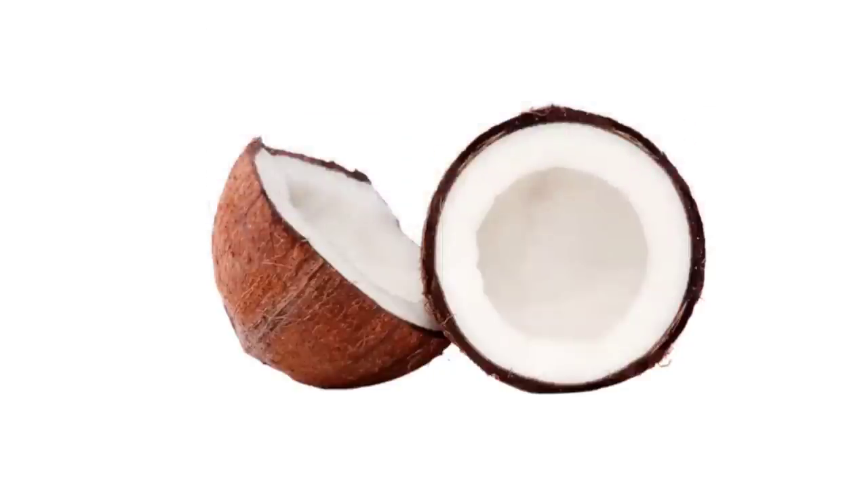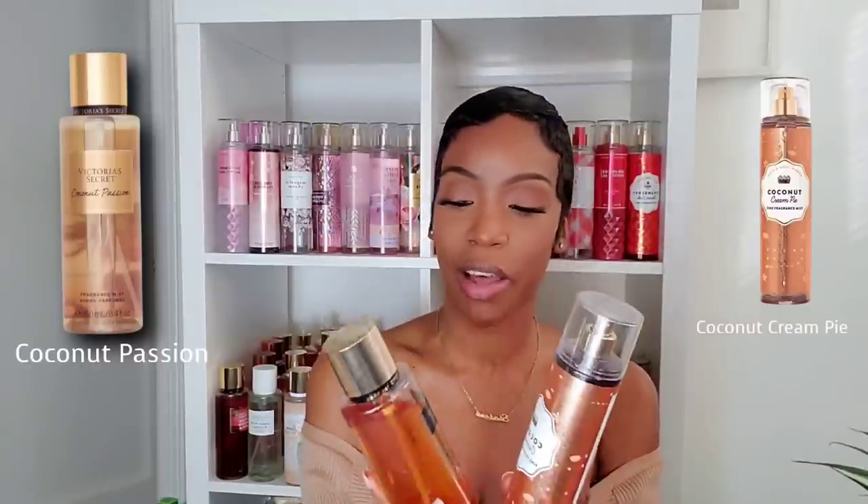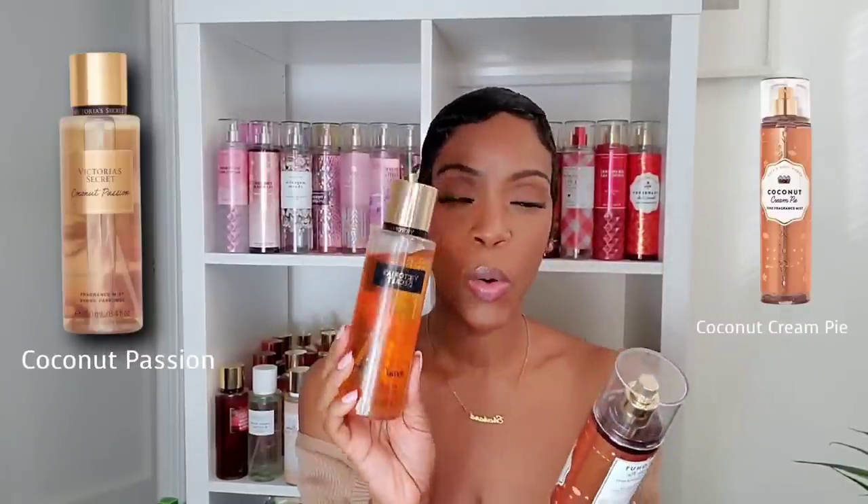The next category is coconut — who does the best coconut? I'm putting Coconut Passion from Victoria's Secret side by side with Coconut Cream Pie from Bath and Body Works. The vanilla note in Coconut Passion is sweet, creamy, and beautiful — very reminiscent of vanilla extract — and the coconut is fresh and tropical rather than creamy. The combination of coconut and vanilla is amazing and it has a summery vacation vibe. Coconut Cream Pie is more on the gourmand side — a toasted coconut type scent, very delicious.